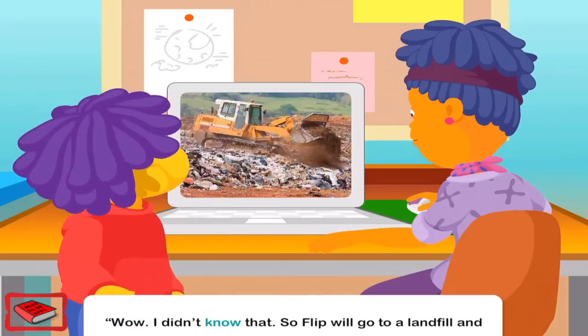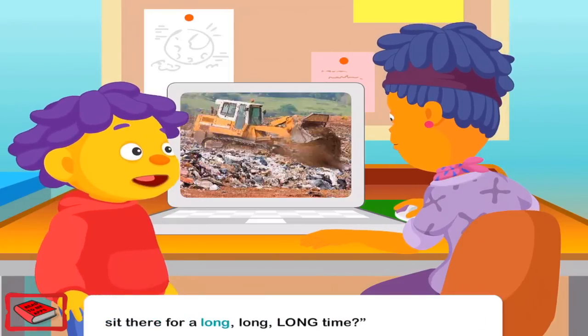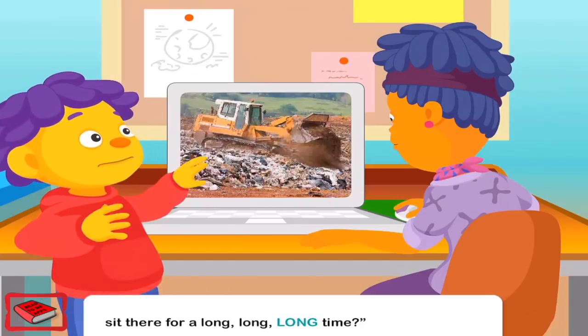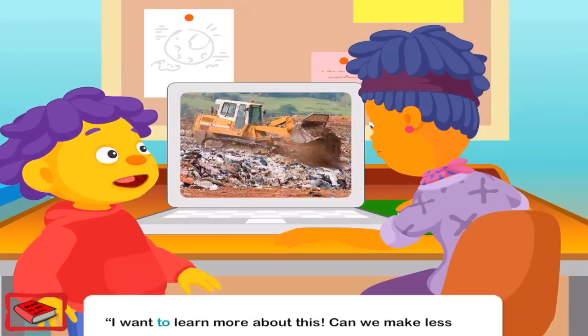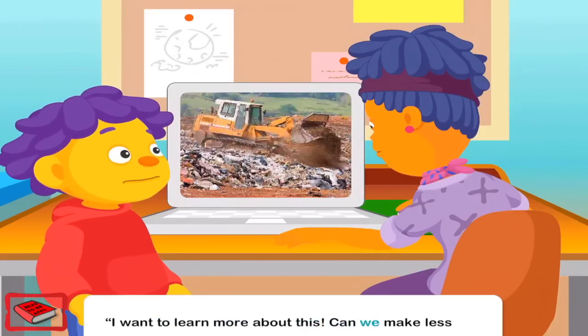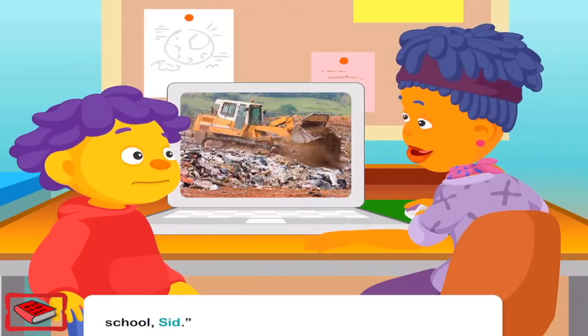Wow. I didn't know that. So Flip will go to a landfill and sit there for a long, long, long time? I'm afraid so. I want to learn more about this. Can we make less trash? That sounds like a great question to bring up at school, Sid.